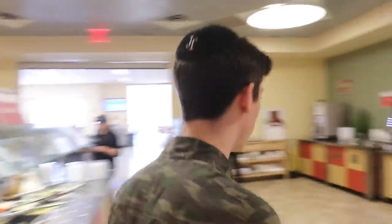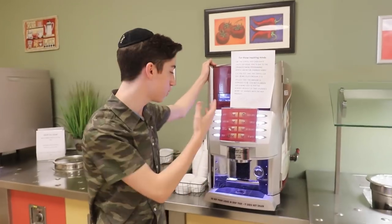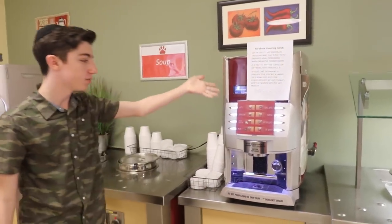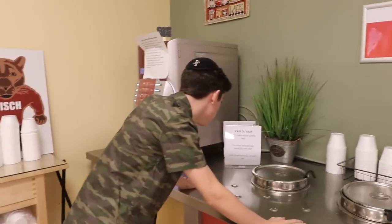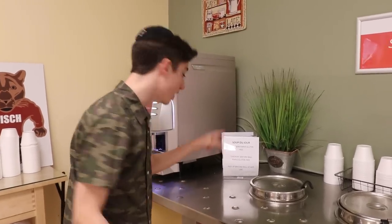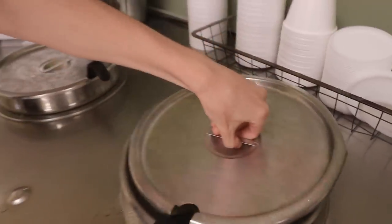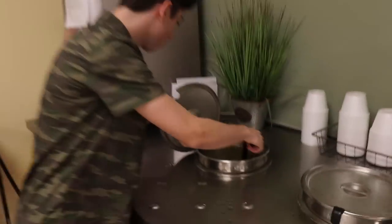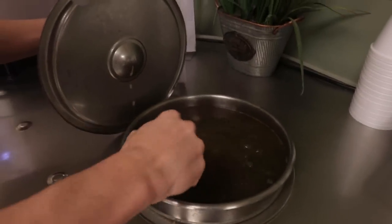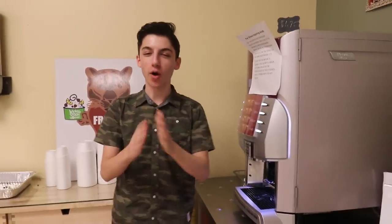They also have any type of hot coffee you could possibly want. Now for the soup section — every day they have two different types of soup. Today the soups are white bean, which is gluten-free, and chicken matzo ball soup. Since the cafeteria is dairy, it's not actual chicken soup — it's a vegetarian version. The white bean soup actually looks pretty good. The soups here are pretty delicious.